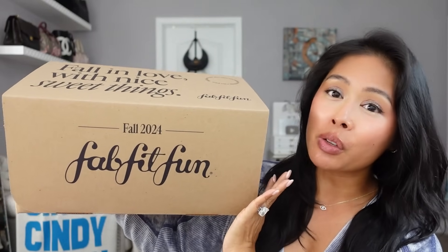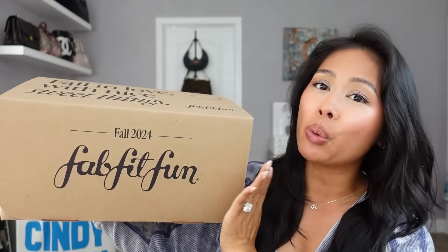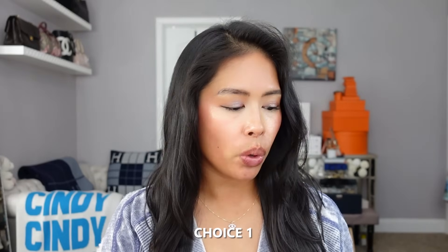So let's go ahead and go over all of the options for the Fall 2024 box and I'll show you what I chose. Starting off with choice one — I'll save the best for last, the one that I ended up picking.